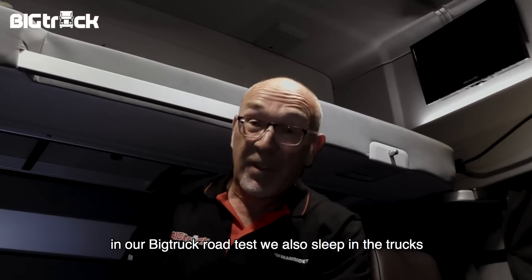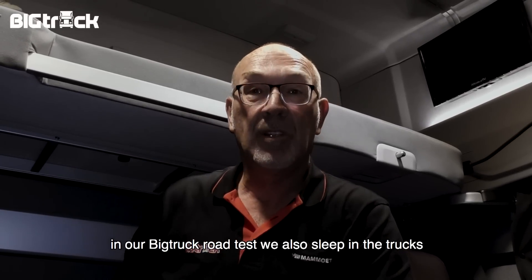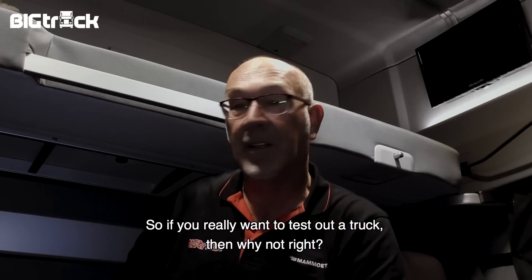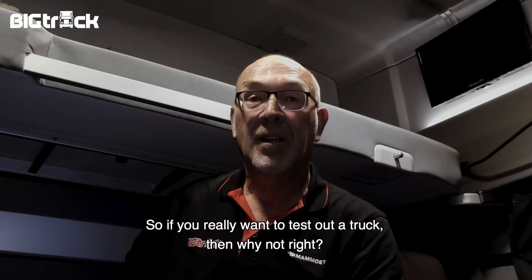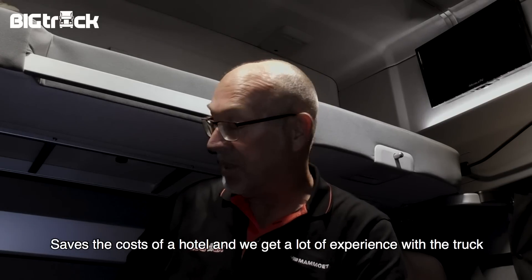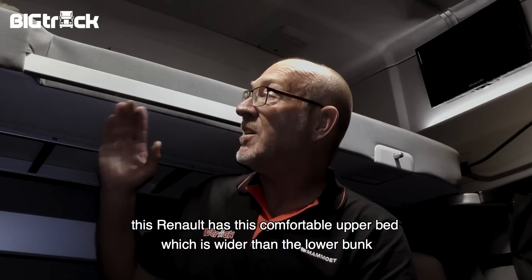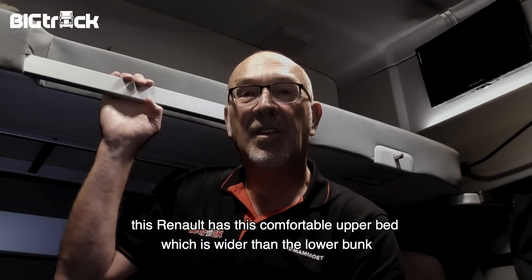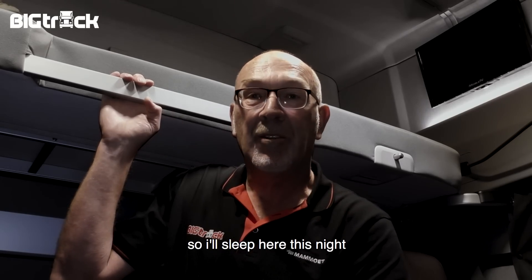In onze Big Truck Roadtest slapen we in de trucks, en dat doen jullie tenslotte ook. Dus als je dan toch een vrachtauto wilt testen, waarom niet? Het scheelt de hotelkosten en het vertelt je heel veel meer over de auto. Nu heeft deze Renault dat fantastische bovenbed, en dat is breder dan beneden. Dus ik denk dat ik gewoon boven ga liggen vanavond.